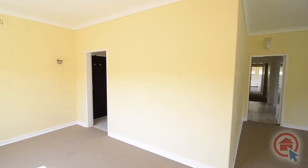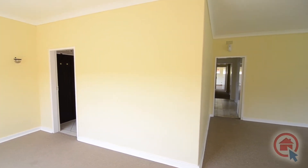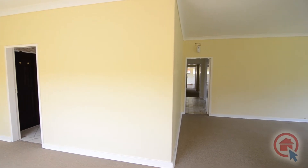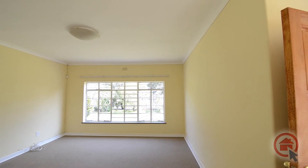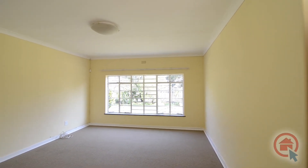This old-style home creates a sense of space and comfort, yet features modern touches. It is perfect for a family, with its large windows that create a light and airy atmosphere.